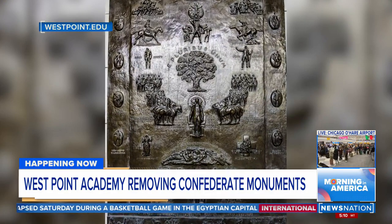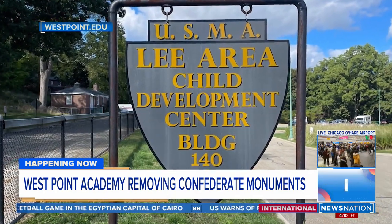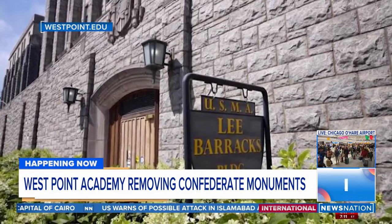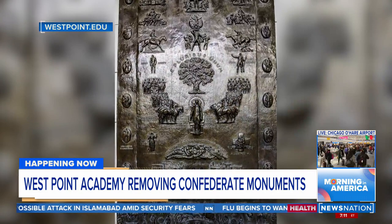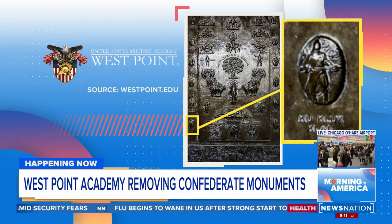This process started over the holiday break. And according to the Academy's superintendent, Lieutenant General Stephen Gilland, the Academy has begun by removing the portrait of Lee as well as a stone bust of Lee. The Academy is also going to remove three bronze plaques that include Lee and other Confederate figures.